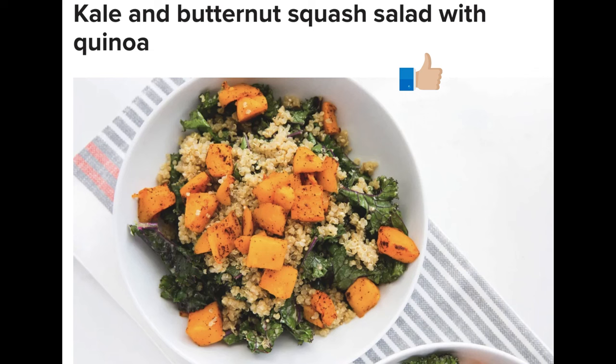Kale and butternut squash salad with quinoa. Whether you're looking for an appetizer or an entree, this kale and butternut squash salad is the perfect dish to quell your hunger pains and refuel your body with crucial nutrients. It's easy to make and stores perfectly for leftovers or meal planning throughout your week. Serves 2, time 40 minutes.